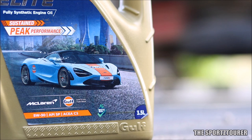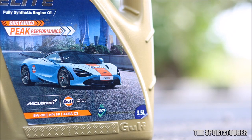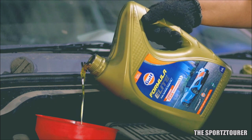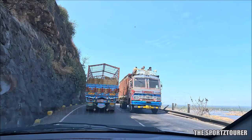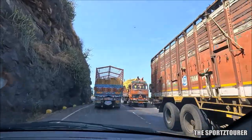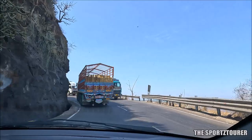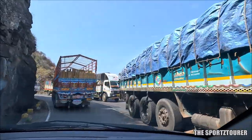Gulf is the official lubricant partner for McLaren, and this is something that goes into the McLaren. I have taken the courage to use it in my Maruti Suzuki for a good 7000 plus kilometers. With 7000 plus kilometers of experience, there are few things I have really liked about the Formula Elite, and of course there are some which could have made my experience better.